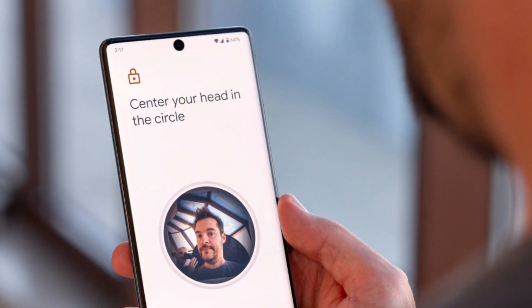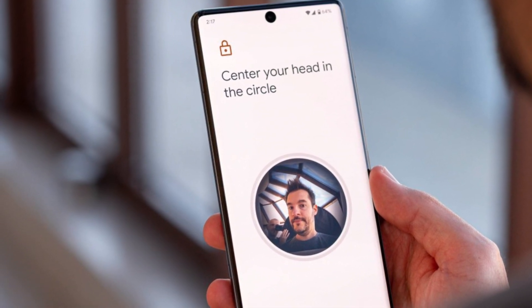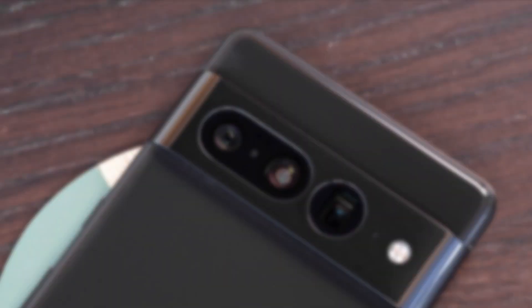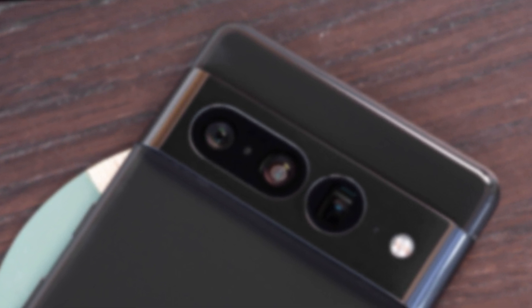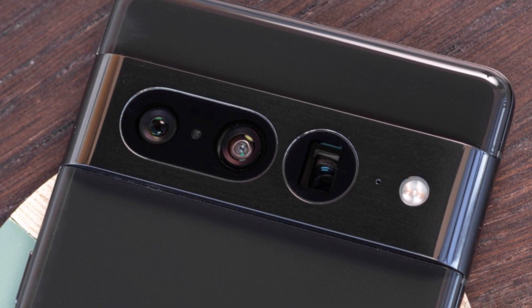There is also face recognition with the selfie camera, which, unlike others, is reliable due to Google's security chip. The camera has always been a place where Pixels create masterpieces with software, but now, unlike previous years, the camera hardware has also improved.